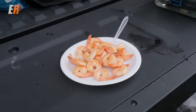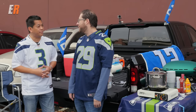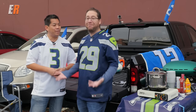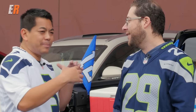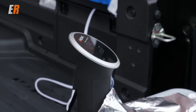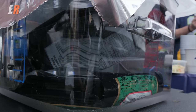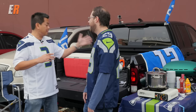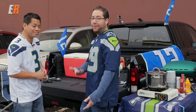I wanted to take advantage of the Ridgeline's features and kick it up a notch. We're doing sous-vide rack of lamb for tailgating. The food goes in a vacuum bag and cooks in hot water, giving us the most perfect medium-rare lamb. The only reason we can do this is because this truck has a 400-watt inverter built into the bed — we plug it in, and in about an hour we'll have the perfect rack of lamb.